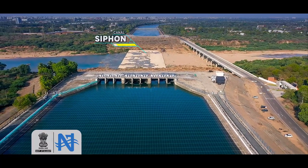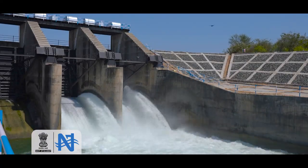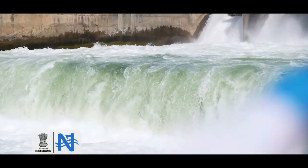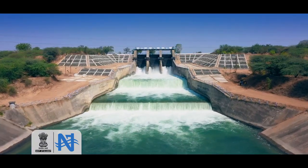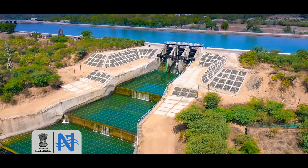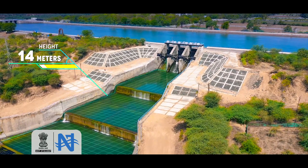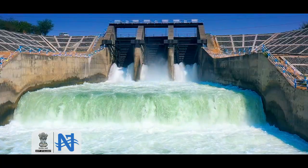Just half a kilometer upstream is situated another impressive structure: an escape with a discharge capacity of 425 cubic meters per second. It serves as a lifesaver in times of emergency, facilitating safe evacuation of water into River Sabarmati. It releases water to fall down from a height of 14 meters in three stages, and its operation looks scenically beautiful.